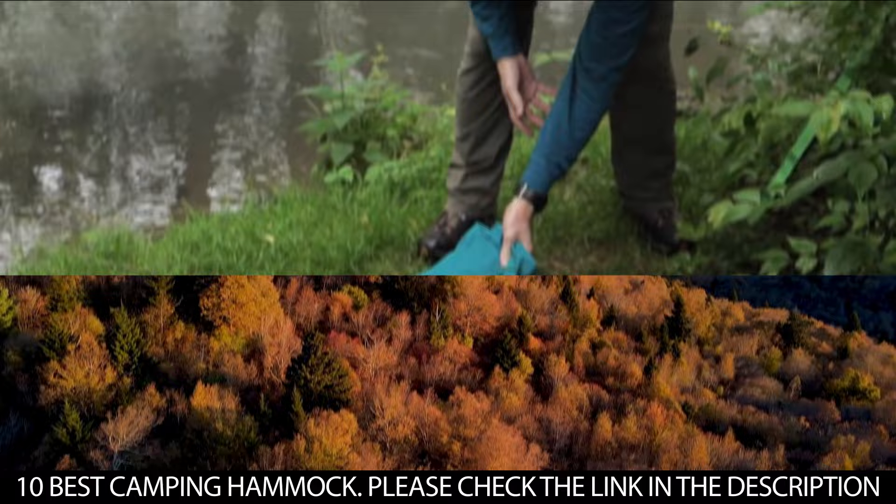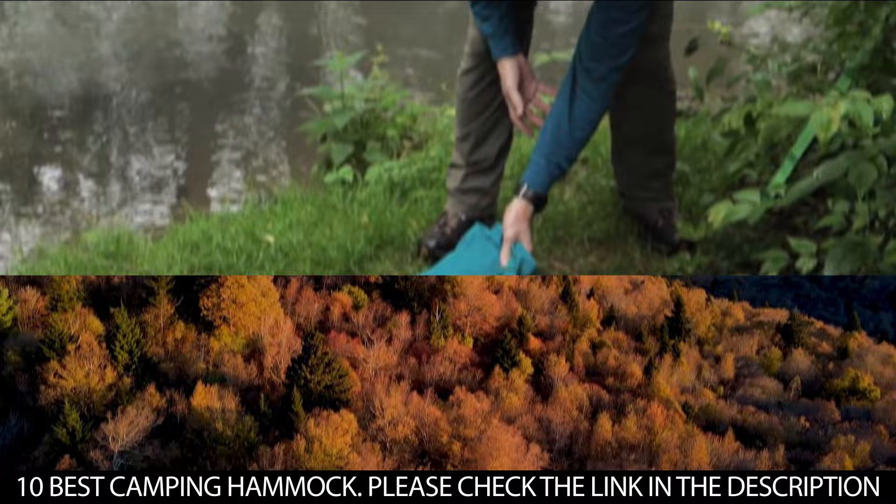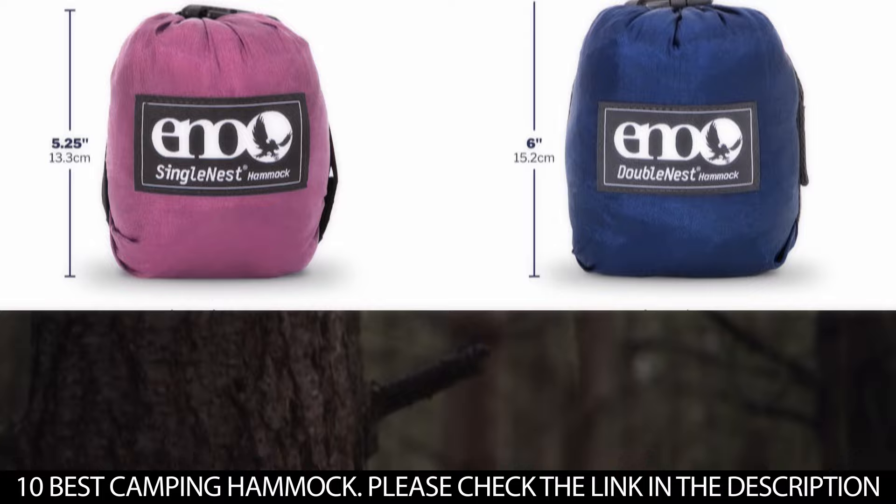With so many kinds of camping hammocks on the market and with different companies putting their spin on it, choosing the best hammock might seem a little tasking. So to help you navigate your way through, we've put together a list of some of the best camping hammocks.